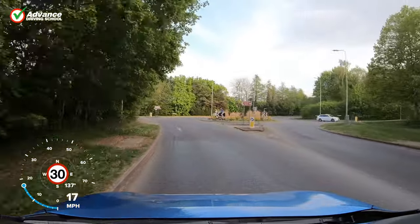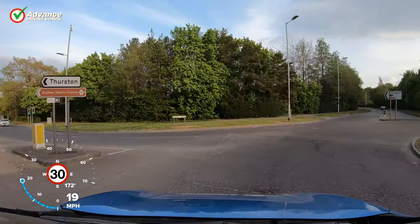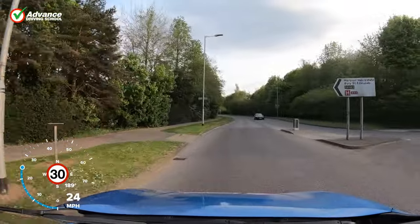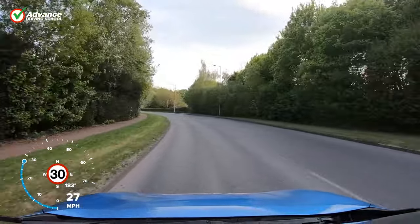There is even a road marking to remind drivers that we should cross the roundabout in this way. However, many local people use the right lane to go straight ahead here, which can cause confusion and danger.